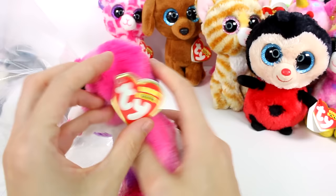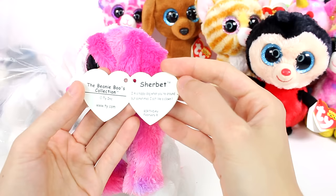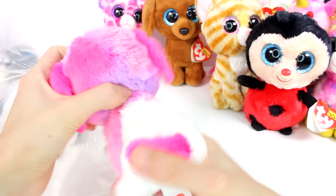And then we have this little puppy here — how cute. This is Sherbert. I am a happy dog when you're around, but sometimes I act like a clown. Birthday is February 8th. She's so cute. I love her colors — definitely looks like sherbet ice cream.